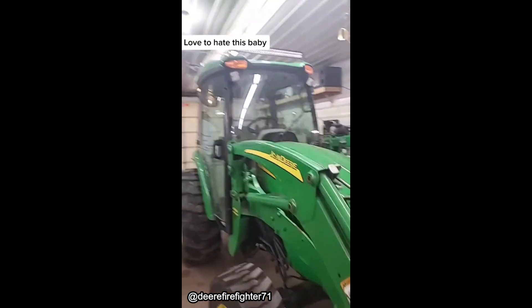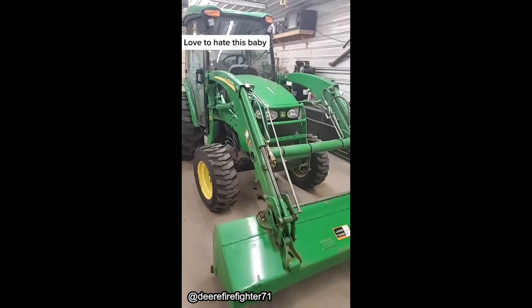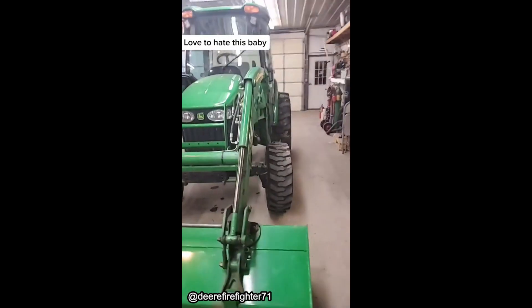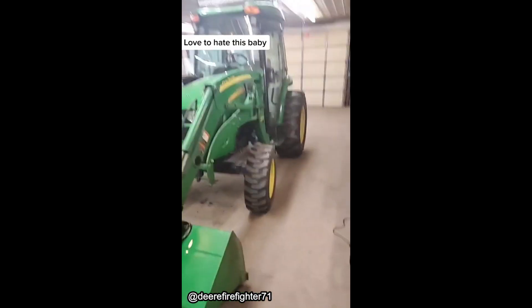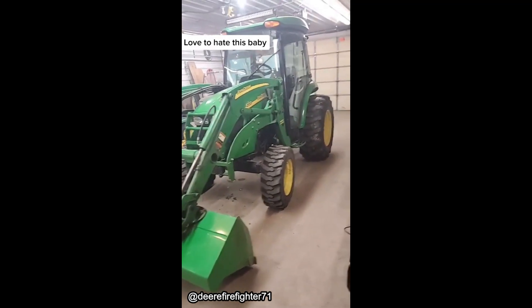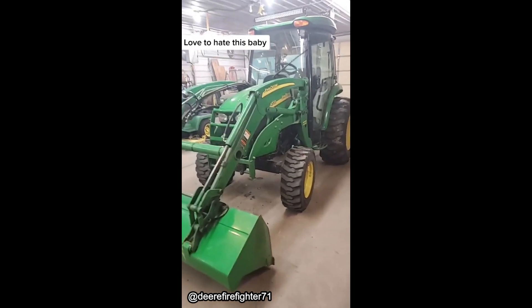I love the tractor — air-conditioned cab, heated cab obviously, stereo in it, whatnot. I use it for blowing snow; I do some light commercial snow blowing. I mow my lawn and my pasture, blade my driveway. I've got a seven-foot finishing mower and also a seven-and-a-half-foot dual auger snowblower for it. People said it's too big, but with hydrostatic you can slow down.